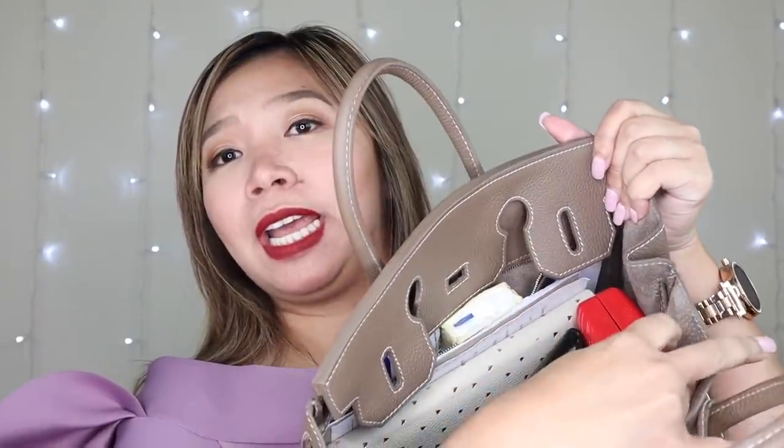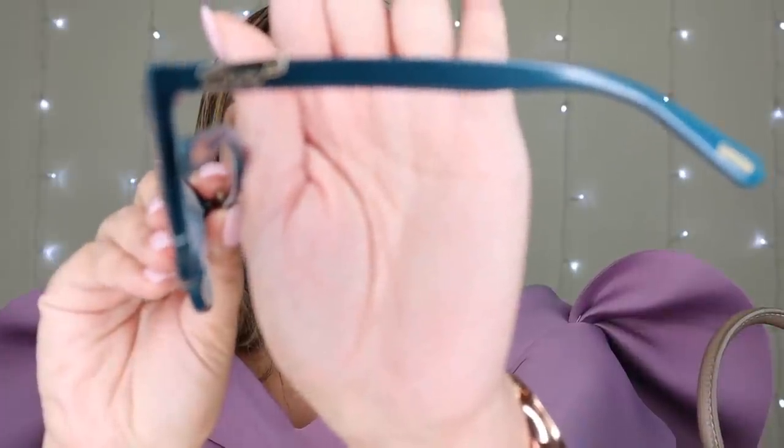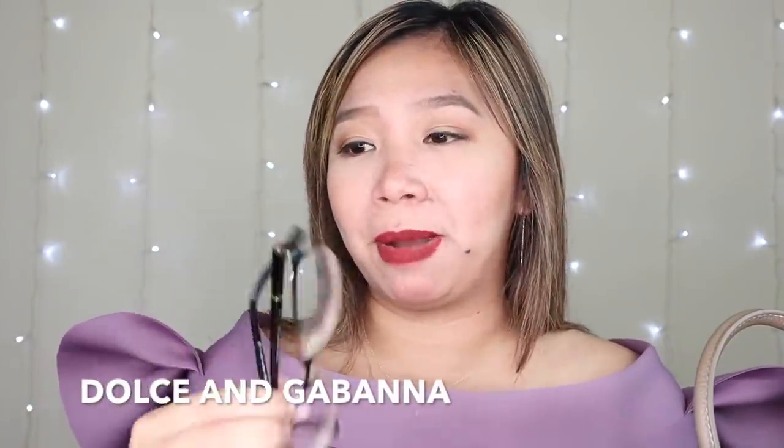So dito naman tayo sa left side. I have here my eyeglasses case - meron siyang dalawang laman. So this one I got from Moschino - maganda siya kasi meron siyang name ko, meron siyang 'love' sa sides guys. And then meron akong just a regular glasses from Dolce & Gabbana, para naman ito sa car.